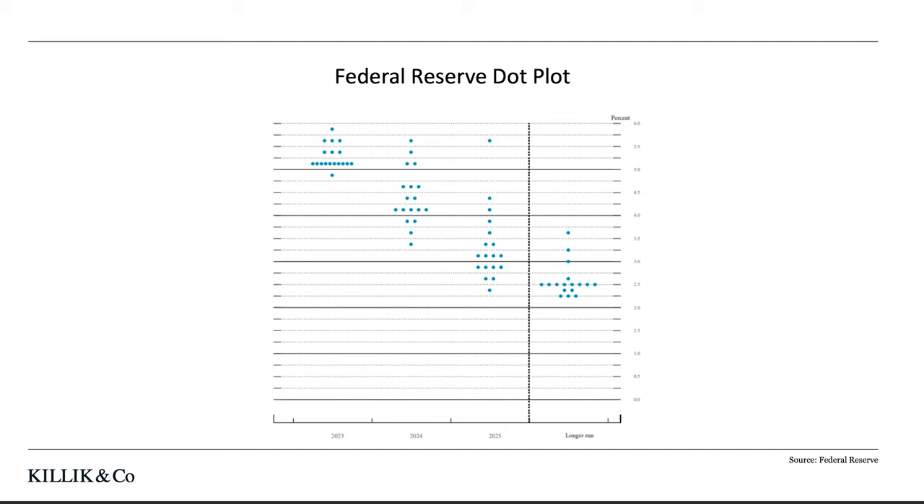However, if we look at the dot plot that is created by the Federal Reserve, it does appear to show that we are getting close to the peak level of interest rates. The dot plot is created by asking the voting members of the Federal Reserve where they expect rates to be this year, next year, the year after, and then over the longer term. The text on here is a little bit small, but on the collection of dots on the left, you can see where the voting members think rates will be this year. The dots are mostly clustered around the 5.1% level, implying there could only be one more 0.25% rate rise before rates start to fall again. And then the dot clusters for after this year are all a lot lower, suggesting that interest rates will start to fall.